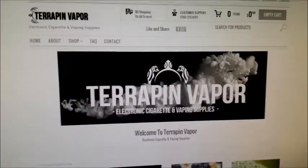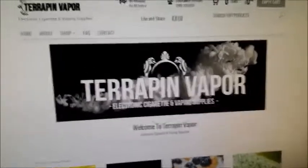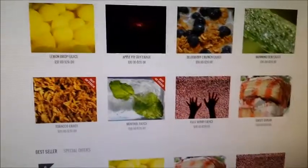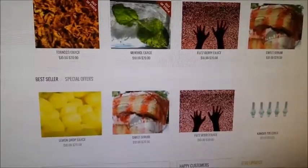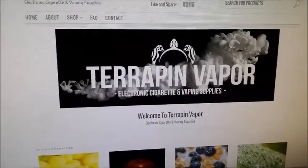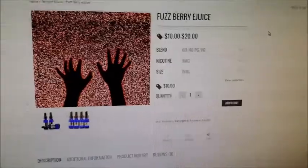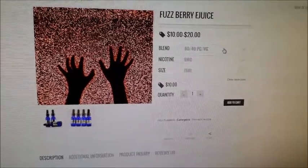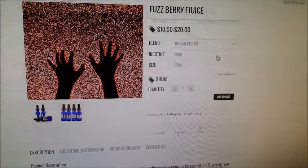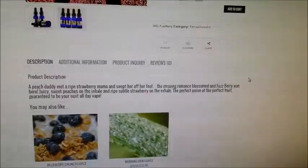For our intermission, let's give you a little up-close-and-personal shot with terrapinvapor.com. I really like the website — the huge graphics, the descriptions. They've got e-juice, mods, all kinds of stuff. They allow their customers to post about their feelings on the product. For the Fuzzberry, you've got options to change your PG-VG, change your nicotine strength all the way up to 24 milligrams, and you can get 15 or 30 mil bottles.